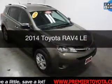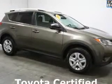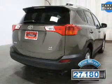This is a used 2014 Toyota RAV4. It's powered by four-wheel drive, engine, and an automatic transmission. With fewer than 30,000 miles, this vehicle has a long road ahead.